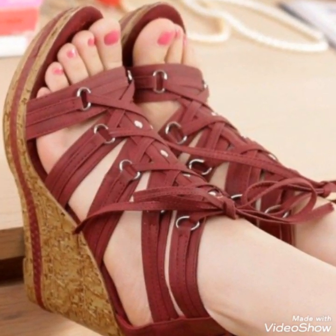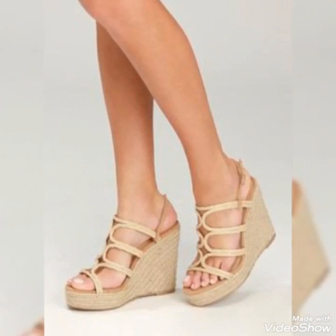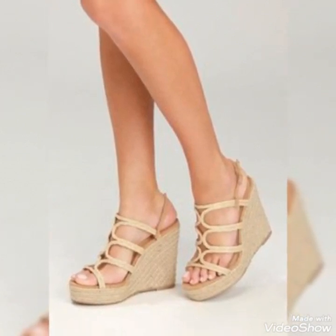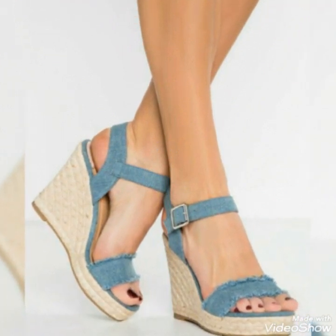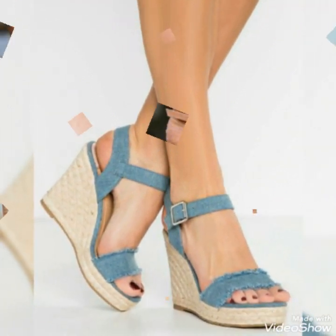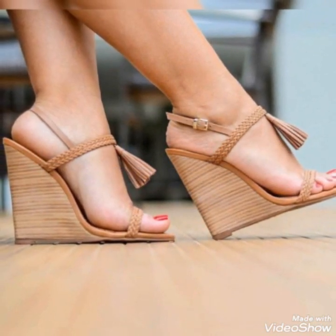Hello friends, welcome back to my YouTube channel Trendy Fashion. Today my video is about the most stunning and very elegant design of wedge heel sandals. How are you, dear friends? I hope you are fine and doing well.